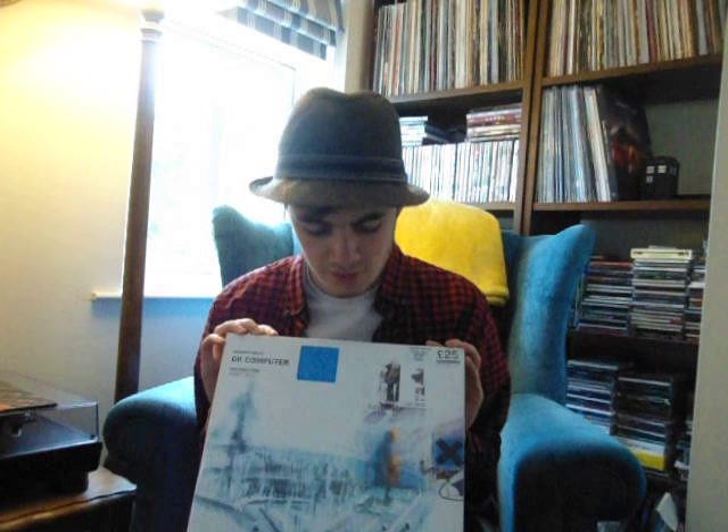Next up we have something brand new in the factory sealing, and I will be opening it up for you live on camera. That is the Radiohead OK Computer, blue vinyl. I have heard this album before and it is a great album. Honestly, for quite a while I always found this to be an extremely overrated album for some reason. I always preferred Radiohead's Kid A and A Moon Shaped Pool as my favourite Radiohead albums over this one.